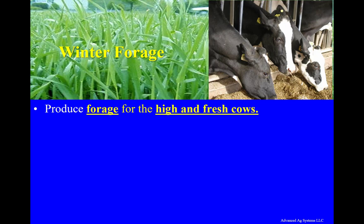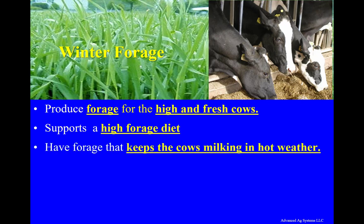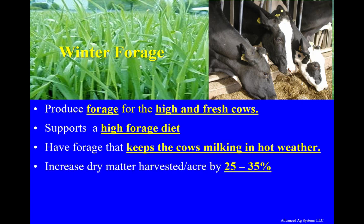The forage produces for the high in fresh cows to maximize production in a high forage diet. Both farmers and nutritionists report timely harvested winter triticale forage, when included in the diet, keeps the cows milking in hot weather, minimizing the summer slump problem — all this while increasing the dry matter yield harvested by 25 to 35%.